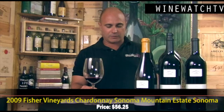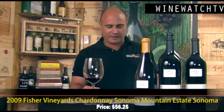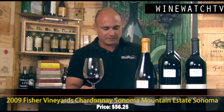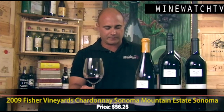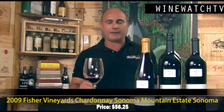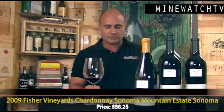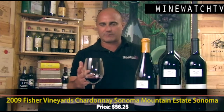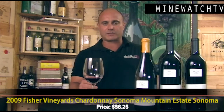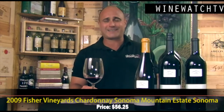The Chardonnay from Sonoma Mountain — they do two different Chardonnays: the Whitney's and the Sonoma Mountain. The Whitney's is down to only 200 cases so it's not available, but the Mountain Estate is a very steep vineyard planted on a northeast-facing slope at about 1,500 feet on the Spring Mountain side. They're the only ones I know of producing Chardonnay up there — a very unique, very mineral-driven style. Whole cluster pressed, fermented in new oak for 19 months, aged on the lees, with natural malolactic fermentation at only about 75 percent.